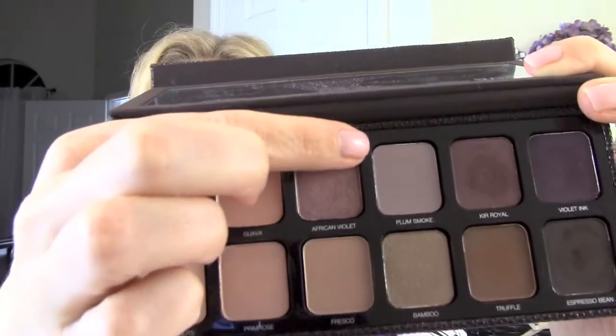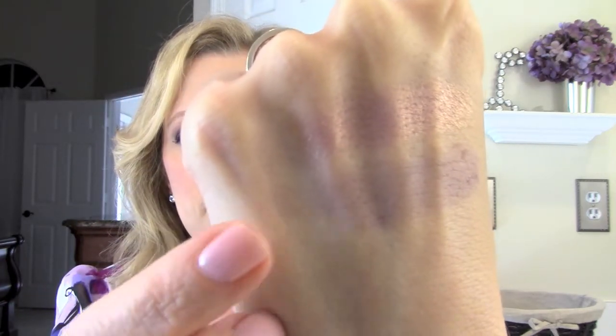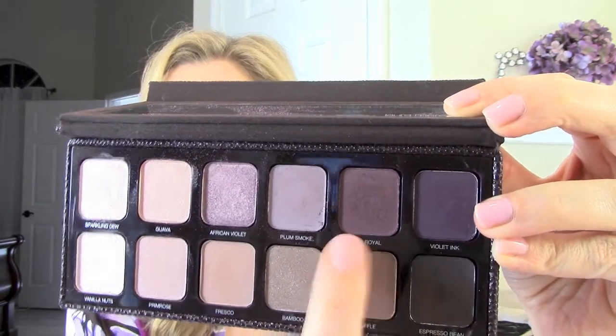The next color I'm going to show you is plum smoke — it's a matte shade. There it is, put that right below the African violet so you can see those next to each other. There was a little bit more fallout with these matte shadows, but they do have really good color payoff. Then the next shadow is cure royale — it's such a pretty color. It's a little bit darker with definitely more color payoff, and it has a little bit more fallout as well.